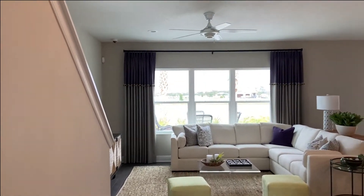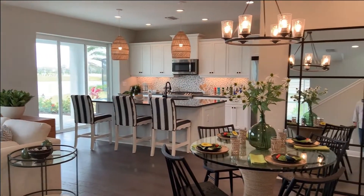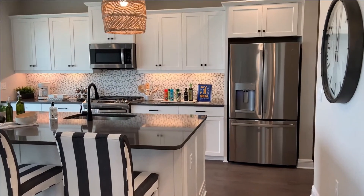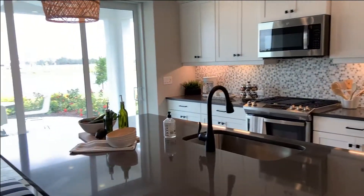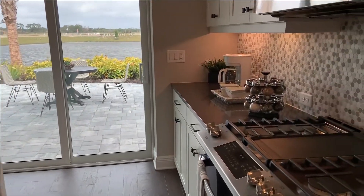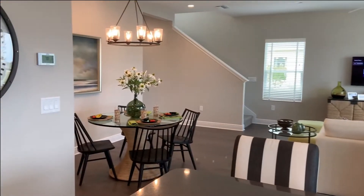If you aren't familiar with Neal Communities and how they build, they are one of the most customizable of the regular builders out there. They're in line with Lennar, Pulte, and D.R. Horton and all that, but they offer a lot more customization, a lot more choices in features and options, so you really get to totally personalize your home from the builder. Neal Communities are also typically one of the only communities where you'll find gas available.